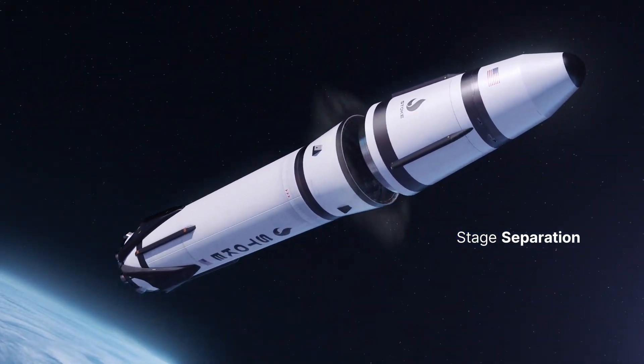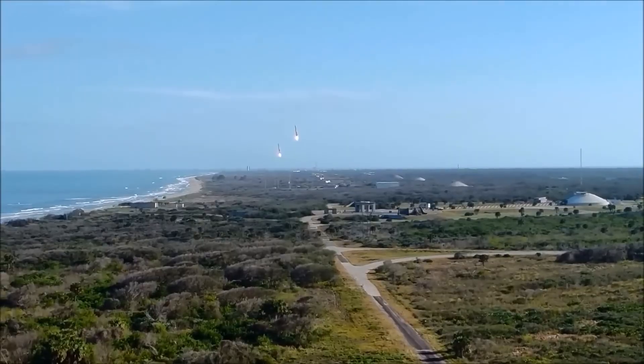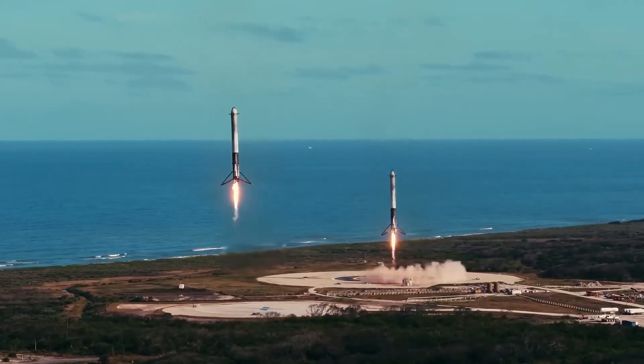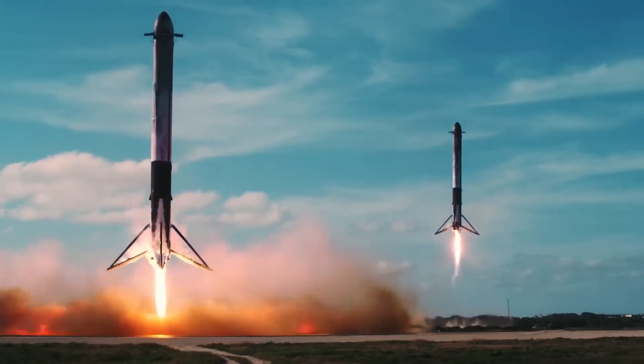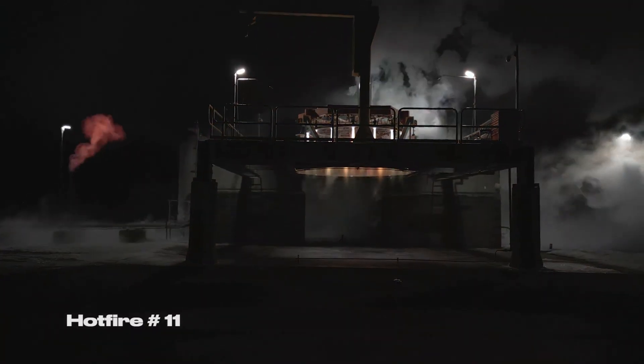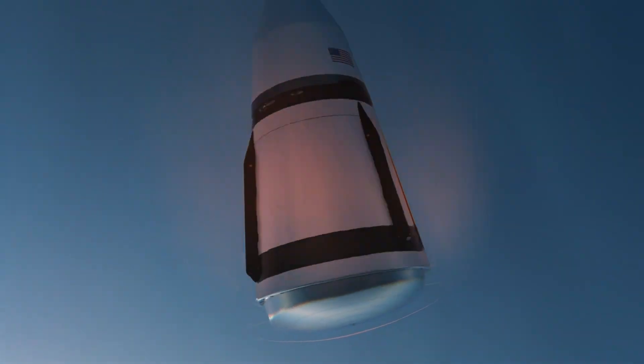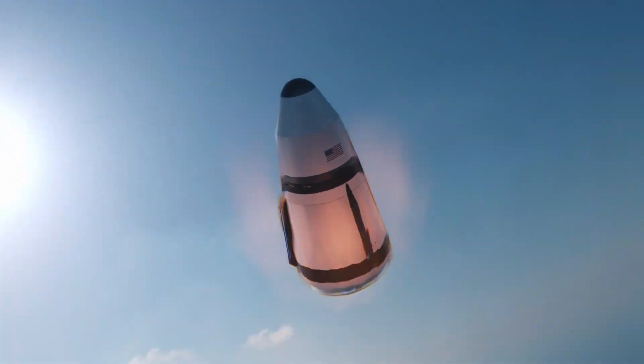It's no mistake that the second stage of the Nova rocket is getting so much attention. Dr. Lapsa says that it's the most important part of the rocket. Seeing the success of reusable pioneers like SpaceX, Stoke decided to go all in. Everything about the rocket is designed for reusability, especially the second stage, which Stoke believes is the key to making their rocket an industry leader.